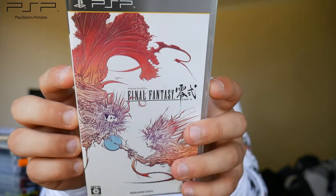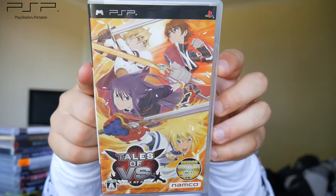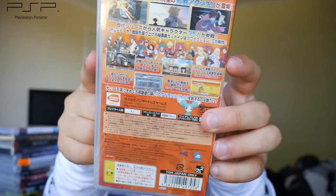Then we have Final Fantasy Type Zero with some really cool looking artwork on the front and a lot of characters on the back. And finally for the imports we have Tales of Versus. I think this is related to the Tales series — it seems like a fighting game set in that universe, but I could be entirely wrong.